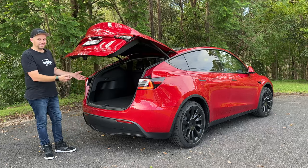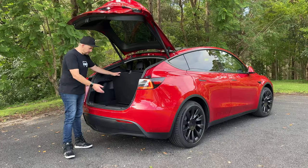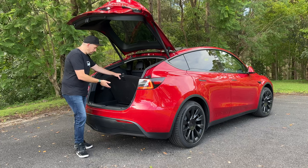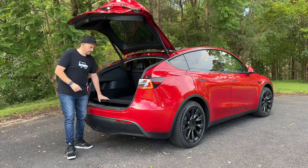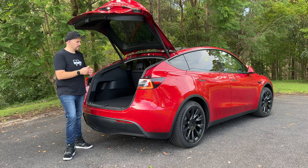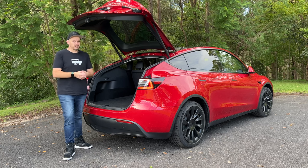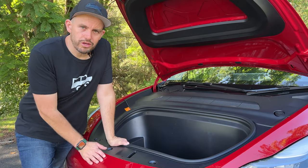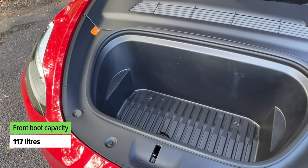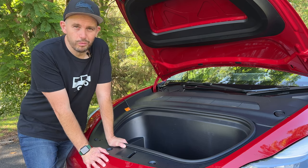The traditional boot at the back of the Tesla offers 854 liters of cargo capacity. Part of that big number includes a massive underfloor storage area where you can put heaps of stuff. No Tesla comes with a spare wheel though, which could be a concern depending on where you live — if you get a flat, you have to call the service center and they'll either send out a tow truck or a spare wheel for you. The other boot is a frunk — front trunk — and it offers an extra 117 liters of cargo capacity, great for shopping or wet swimming gear.